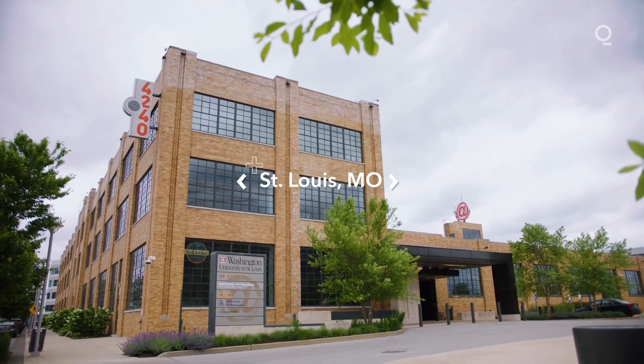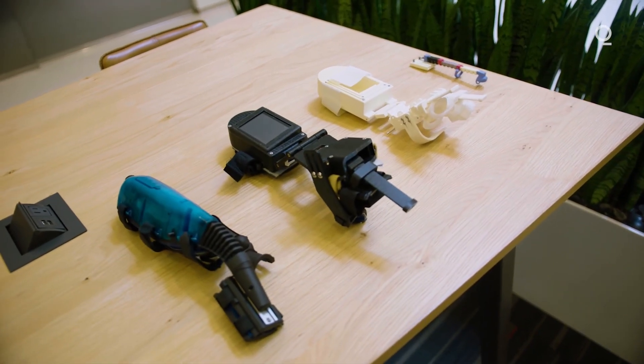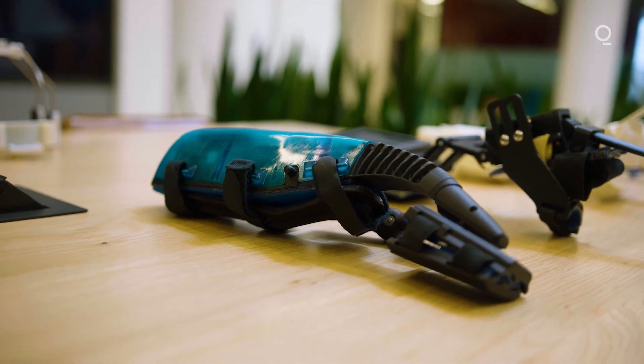When we first started this company, people almost took this as crazy science fiction. But I think we're getting past the believability factor. We're starting to see what was originally research technology take flight in the clinical domain, and I think we're going to see many many more of these types of technologies.